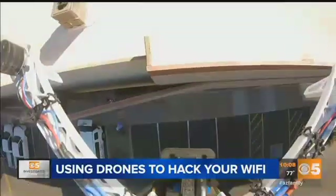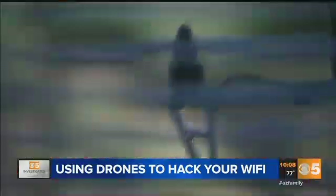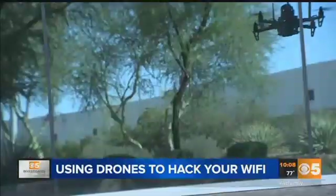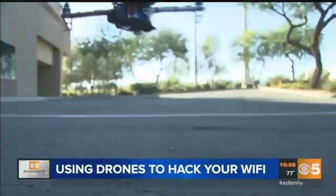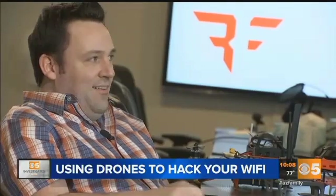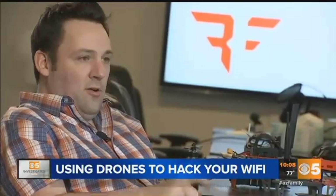They're hired by companies who know drones are a growing threat. We don't really have a hard time breaking into companies. Gone are the big walls and security guards. The threat now comes from the air. Basically, you say go to this GPS coordinate, loiter for a while, then land, and see if anybody's talking over wireless.